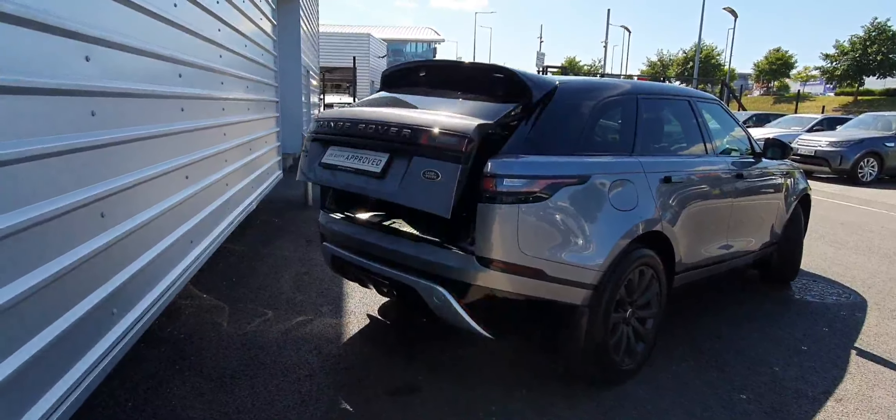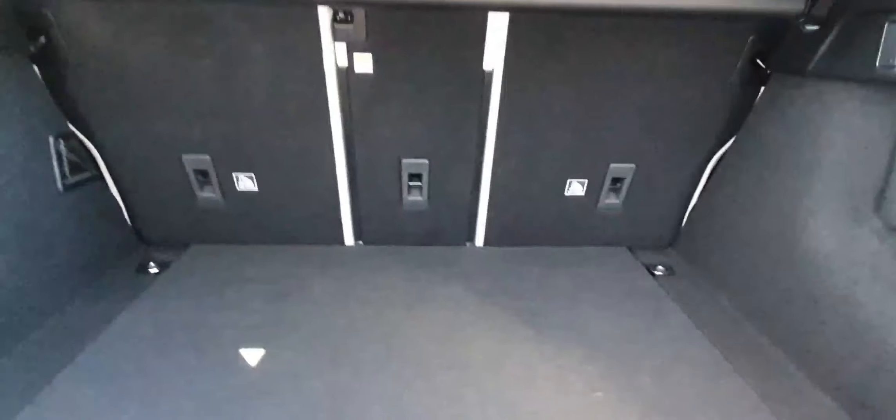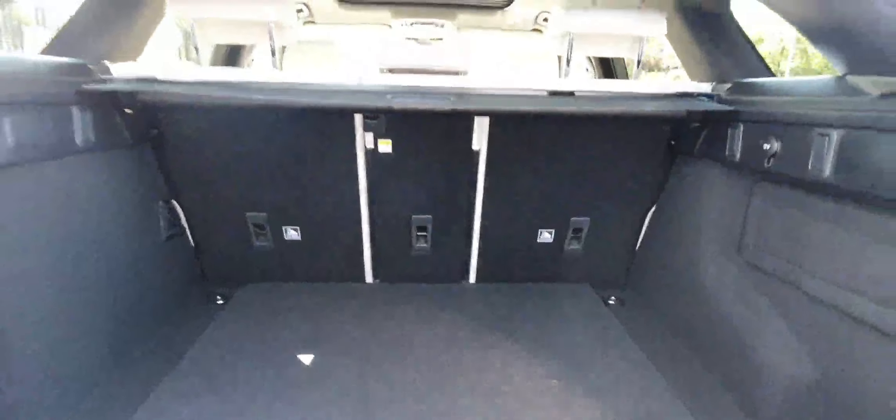Moving around to the rear of the vehicle, it features a powered tailgate, a large cargo area, and also has split folding seats for extra storage.